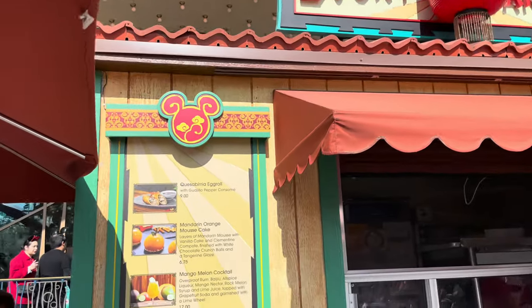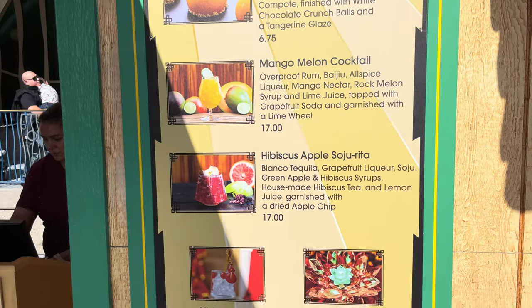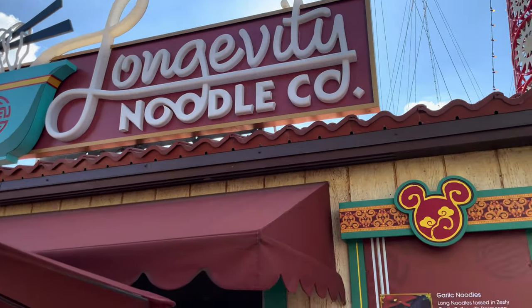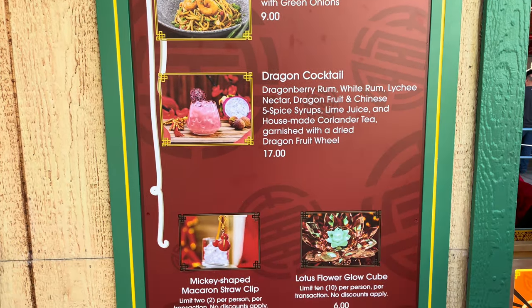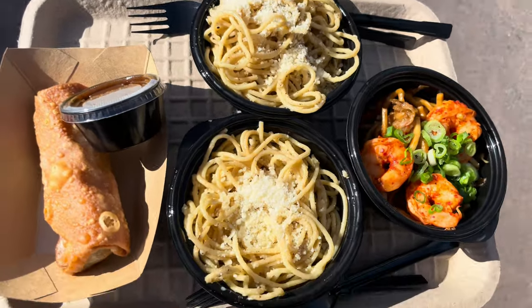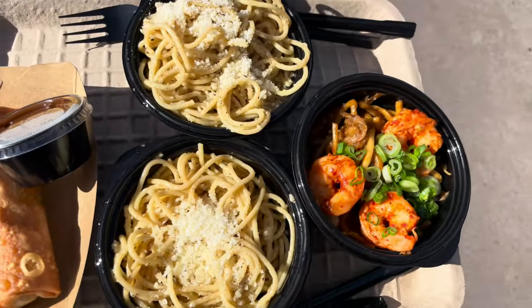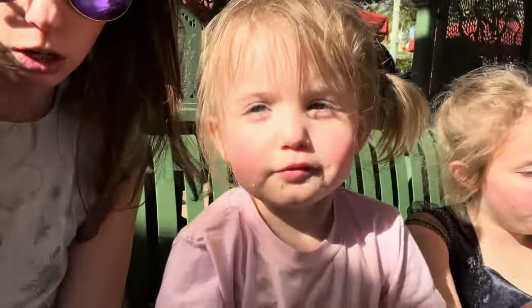Moving on to Lucky Lantern — we're going to try out the queso birria egg roll. And lastly, we're going to finish off our tab over at Longevity with the garlic and shrimp lovin. We did two of the garlic noodles because the girls and Becca love it, so they'll probably eat that all up. We also got a shrimp lovin and one of the queso birria egg rolls. What we have here is the shrimp lovin and the garlic noodles — and the little one's already eating the garlic noodles and she loves it.